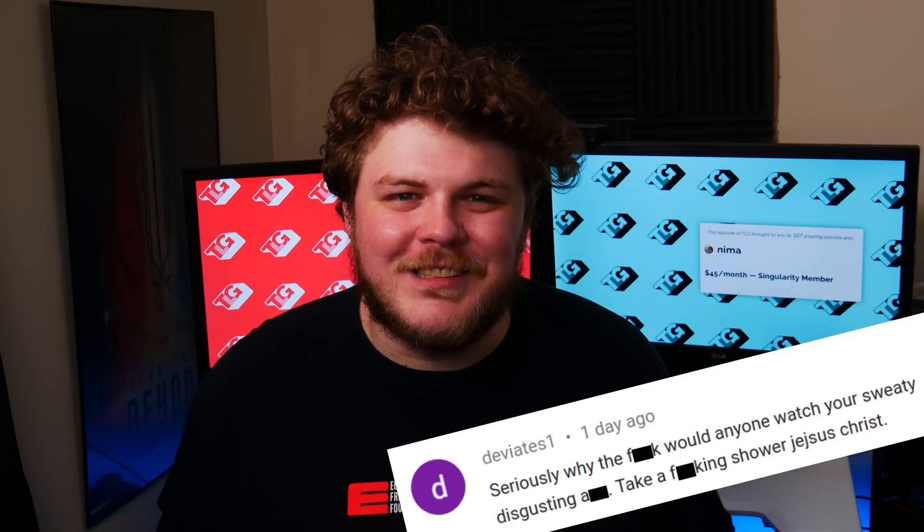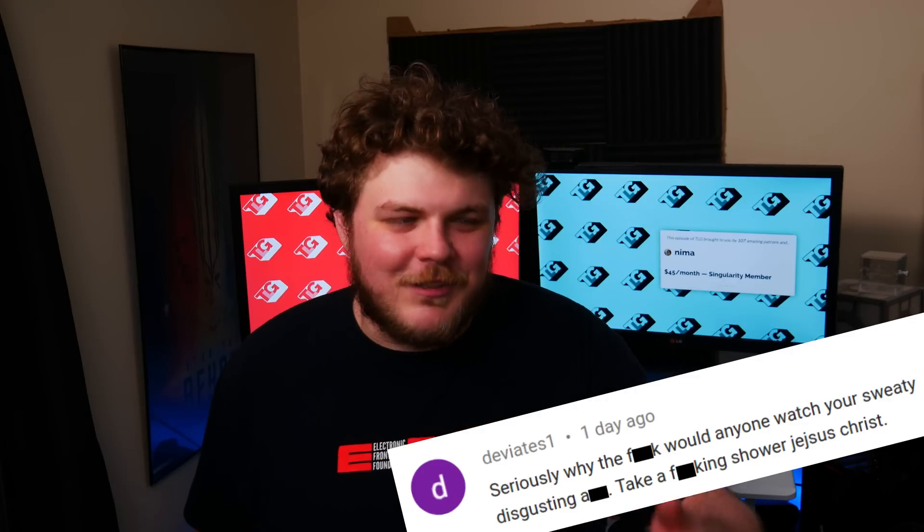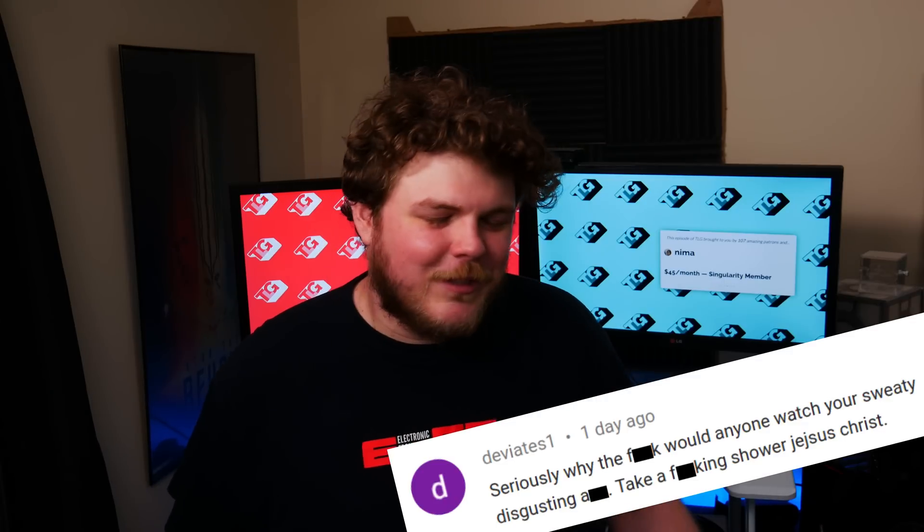Don't take Jesus' name in vain, my dude. You did say 'Jidgesus', so I guess we're good.